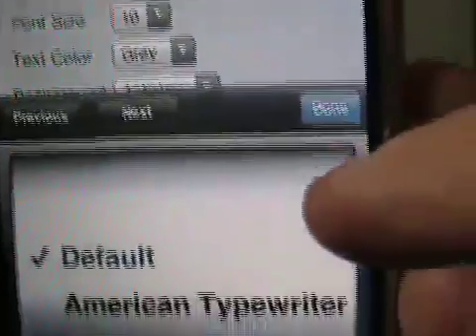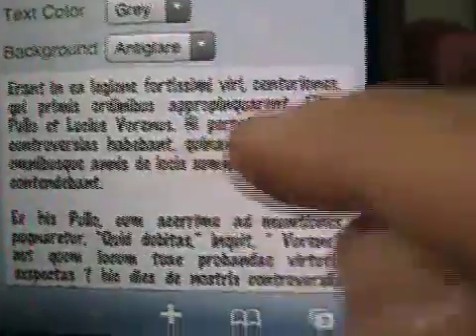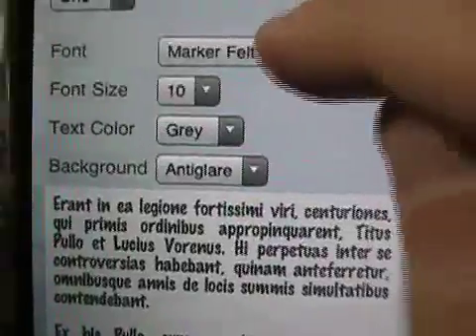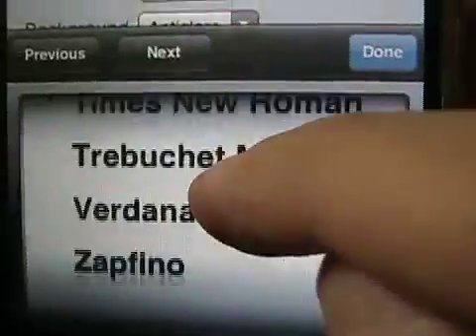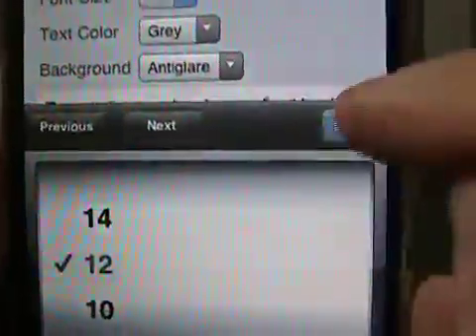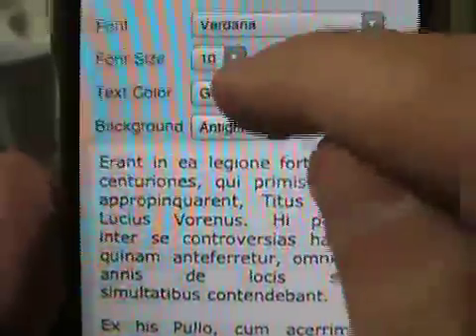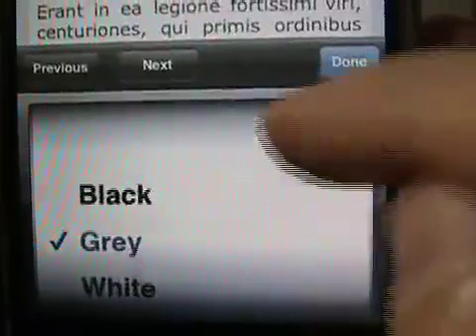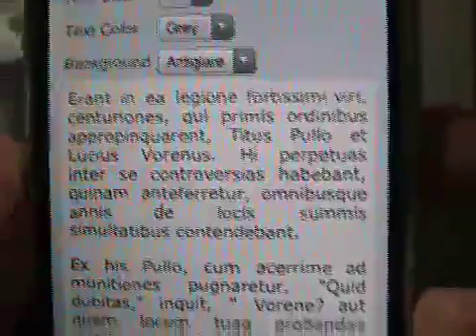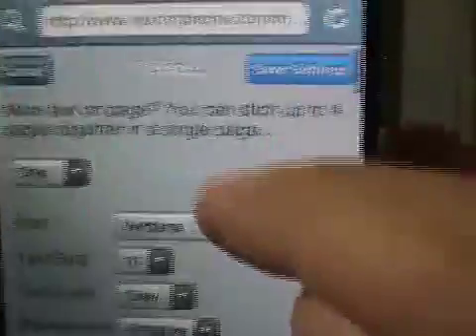You've got choices of fonts. Let me show you the settings while we're here: American Typewriter, Arial, Georgia, Marker Felt. What does that look like? Oh, that's pretty funky — that's kind of like the notes on the iPhone. I don't think I want to read in Marker Felt; I kind of feel like I'm in third grade. Verdana is one of my favorites, so I've got it there. You can change the font size — I actually like it at 10, but for the sake of the video let's bump it up, then bring it back down to 10 and say done. You can change your text color: anti-glare, black, gray, and white. No polka dot yet — I'm sure it's coming soon. And you've got backgrounds of anti-glare, black, gray, and white. I'm just going to stick with anti-glare. So you have a couple settings here, which is kind of nice. I'm going to save the settings.